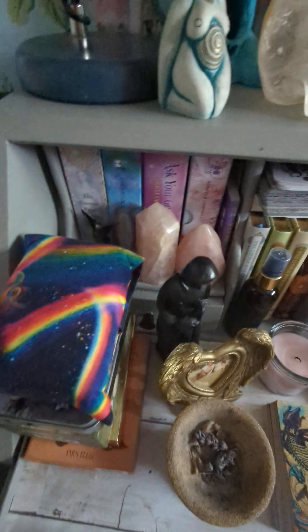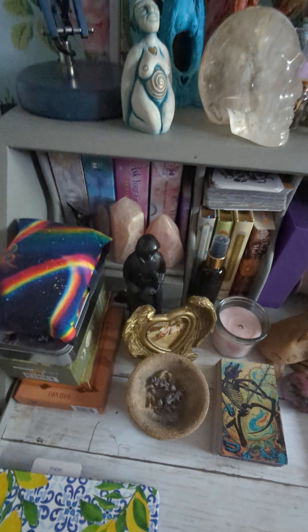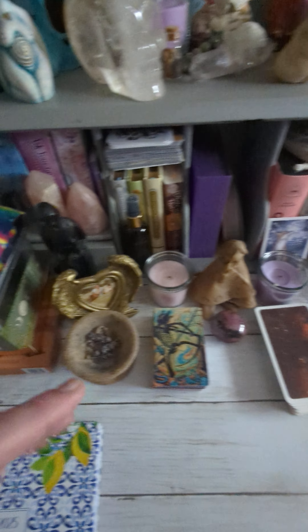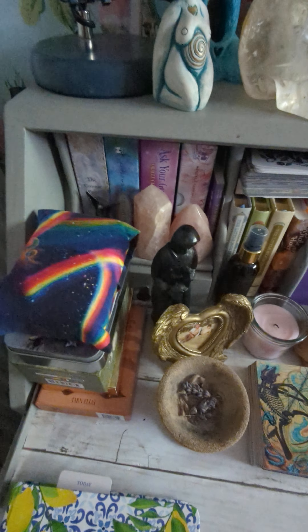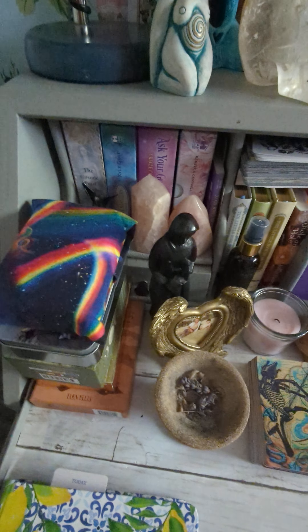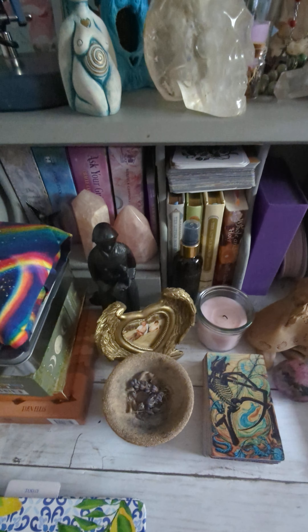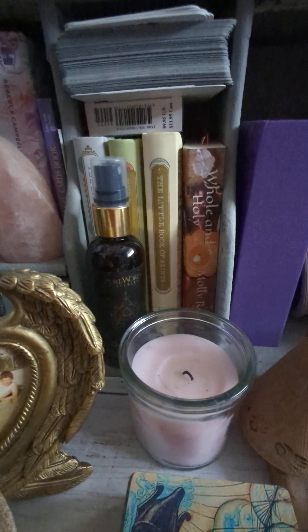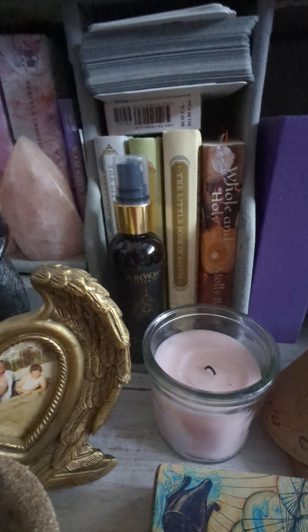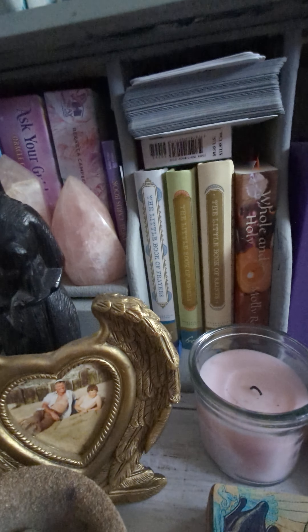On my altar you can see there are various decks. These need sorting out because it kind of needs changing from summer to autumn — as you can see it's very summery with the lavender, the rose candles, the rose quartz, and the decks as well. I was using Rebecca Campbell's decks a lot in the summer, along with the Asakii Guides Oracle — this was when I used to have my TikTok account, which I don't have now. These books here: that is the Whole and Holy book by Molly Reamer from Brigid's Grove — there are goddess prayers in there and it's a really lovely book. These three little books are the Little Book of Saints, A Little Book of Angels, and A Little Book of Prayers.